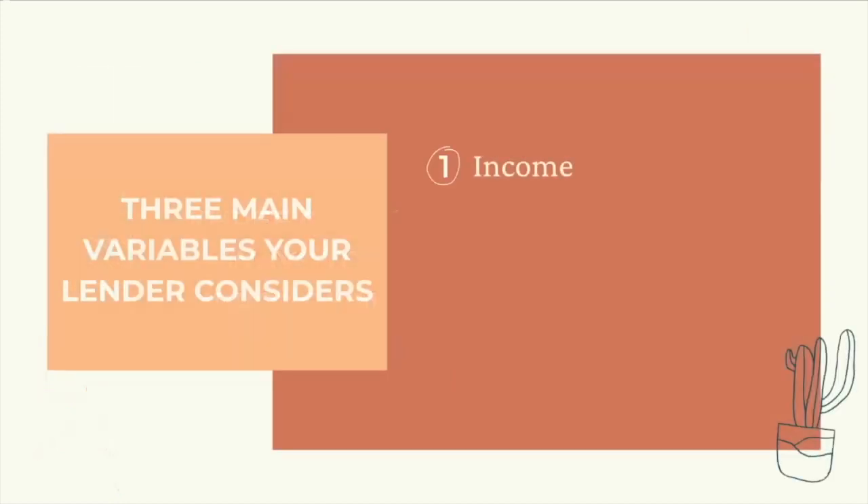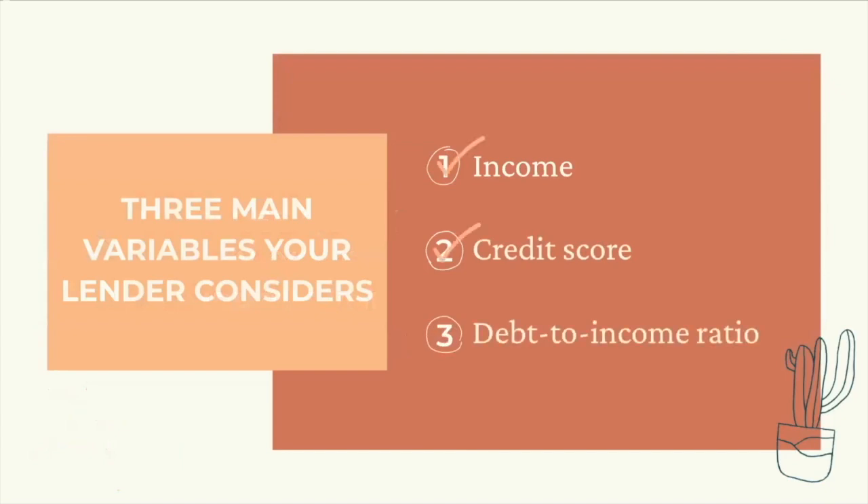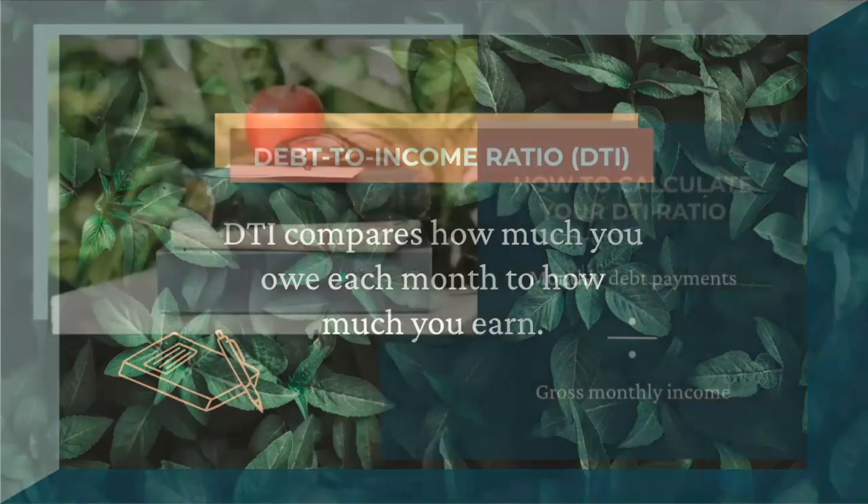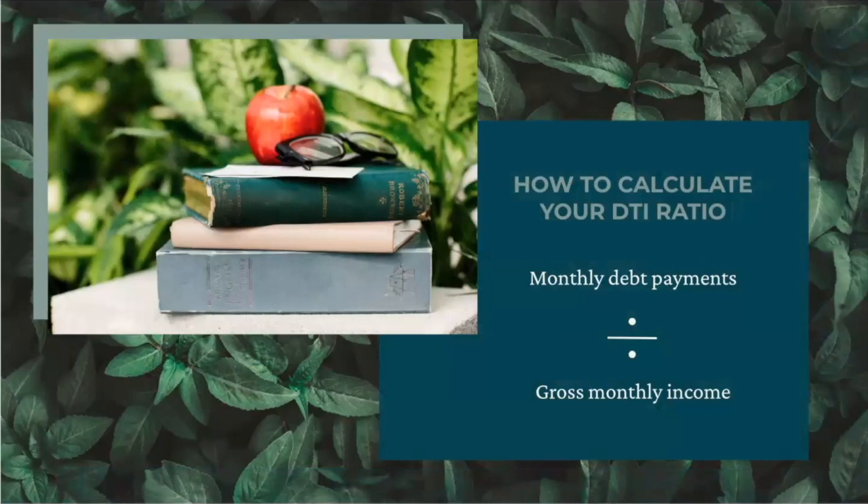On to the third and final variable that your lender will consider: your debt-to-income ratio, or DTI. Debt-to-income ratio compares how much you owe each month to how much you earn. Lenders use this number to figure out how much you can feasibly afford to pay towards your mortgage each month. This includes your car payment, credit card payments, student loan payments, and any other loans you may have. This does not include your monthly rent. To calculate this ratio, lenders divide your monthly debt payments by your gross monthly income.